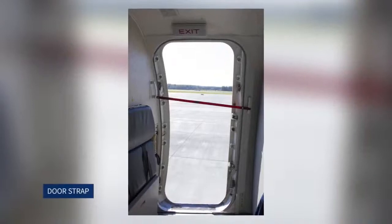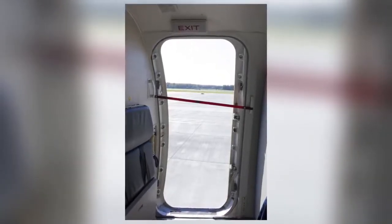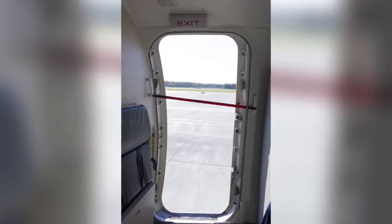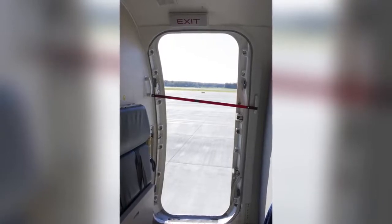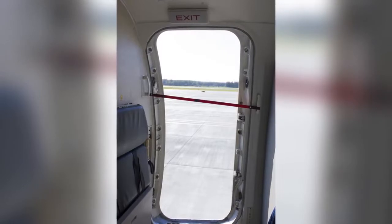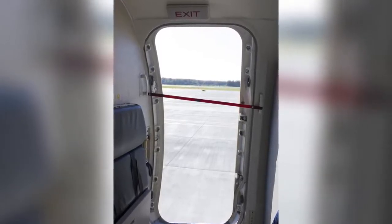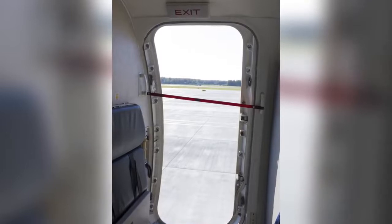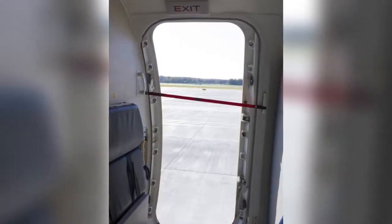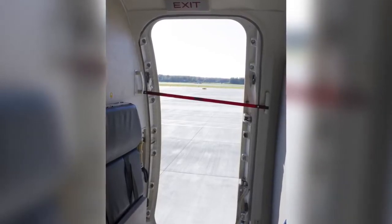Door strap: when the doors are open and there are no steps or an air bridge in place, a door strap attached to the side of the door or the rear assist handle must be fitted across the door opening. This serves as a warning to prevent anyone from using a door without steps or an air bridge in place. If the door straps are in use and passengers are on board, the door must be guarded by a cabin crew member. Before closing the door, it must be made certain that the door straps are restowed correctly.